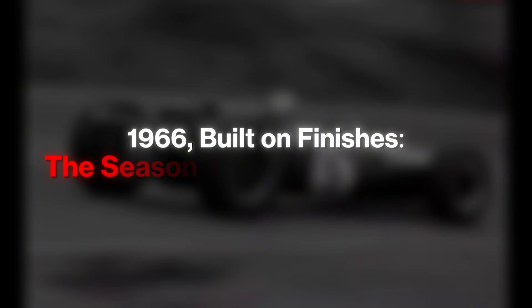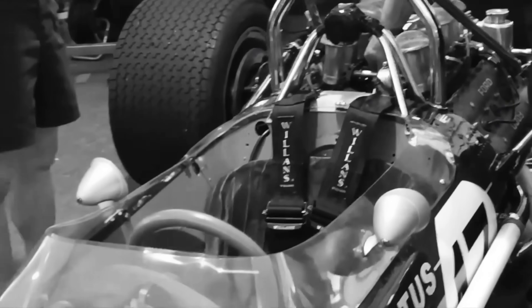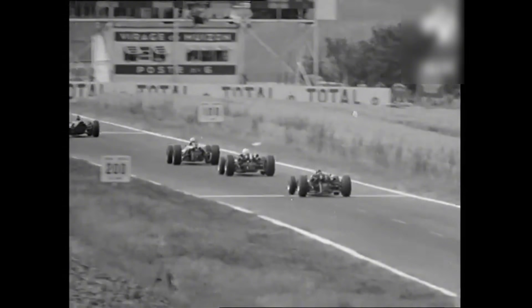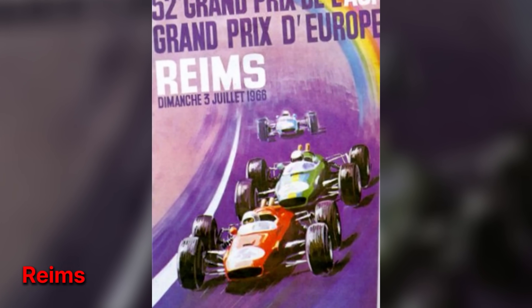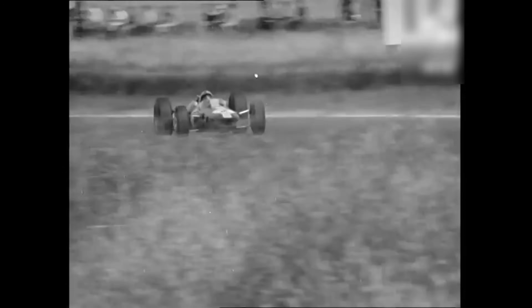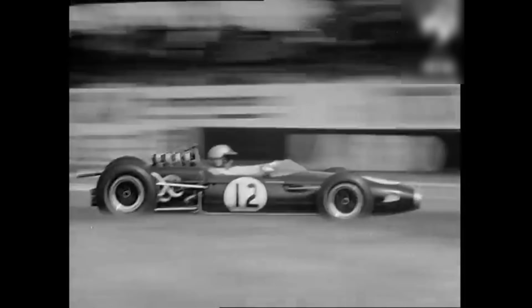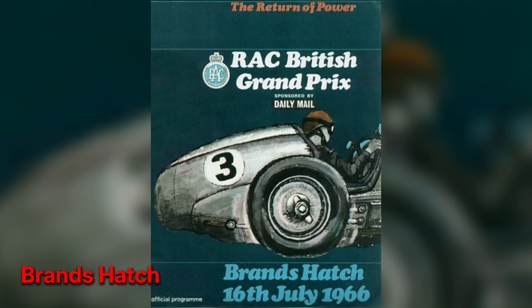The 1966 season was built on finishes. The campaign began without fireworks — Monaco punished everyone, Spa drenched the grid, retirements clipped confidence across the field. What mattered was that the Brabham-Repco recovered quickly from early stumbles and began converting Sundays into arithmetic. At Reims, a high-speed slipstream track, the car lacked the sovereign punch of a full-song twelve on the longest straights, so Brabham tucked into the wake of faster rivals. When the leading Ferrari faltered, he was in position — a statement less about luck than about a car that still had brakes, still had cooling, and still obeyed.